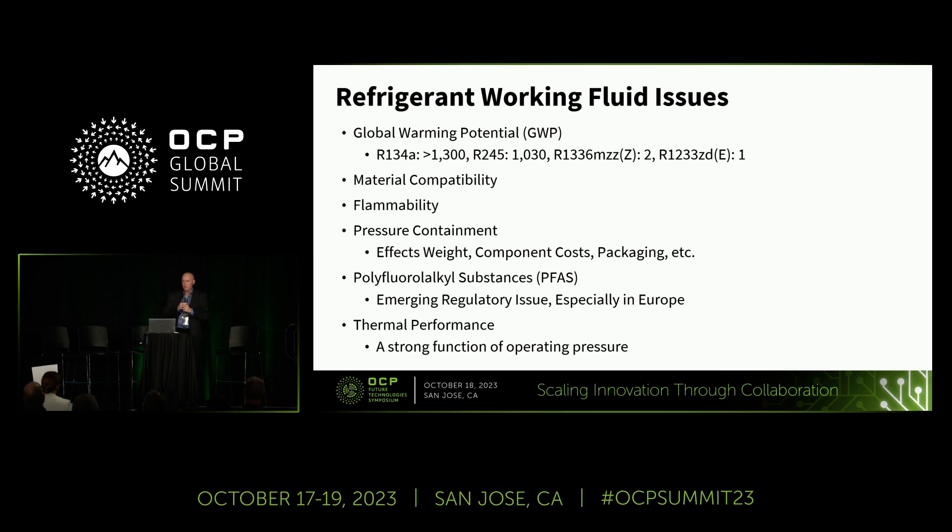I want to talk about the choice of refrigerant and how it fits into designing a two-phase system. Obviously global warming potential is important — you want to pick a low GWP fluid, and there are several options. You also have to worry about material compatibility, as refrigerants can cause certain materials in your system to swell. Some are non-flammable, some have slight flammability. The pressure of the working fluid can drive a lot of the system optimization — higher pressure means larger tubing, quick disconnects, and other components. We're all monitoring the PFAS issues in Europe. All of these fluids have some fluorine in them, so they are considered PFAS, but as that regulatory issue evolves we're going to see them binned in different categories — we need to watch that.